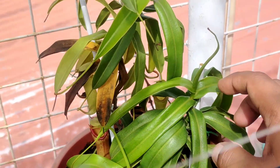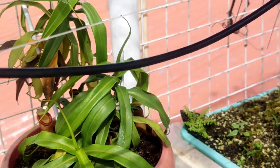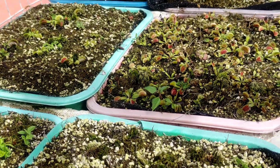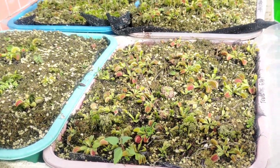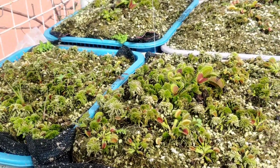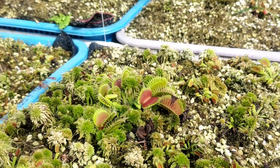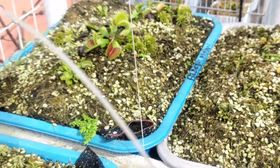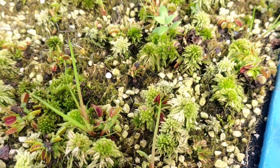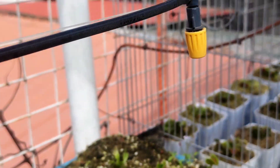I'm not sure what cultivar this is exactly, but some friends told me it's an alata or another alata cross. I got it from pictureplantfarm.com — before it was only one small plant but now it has three offsets and they're thriving very nicely.